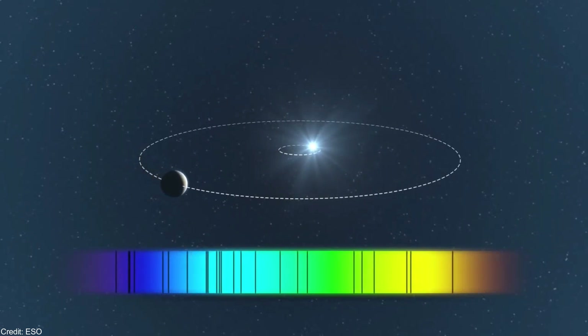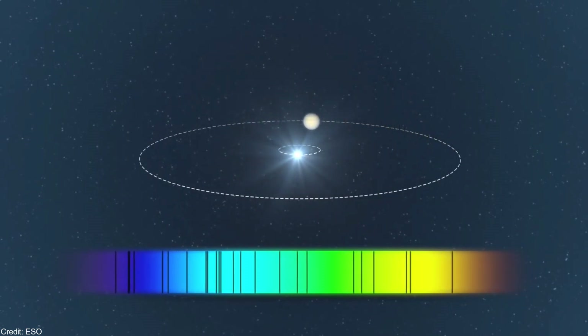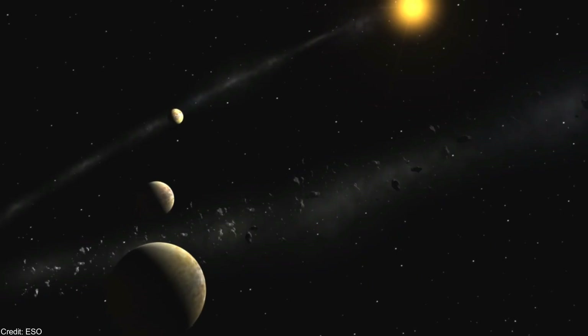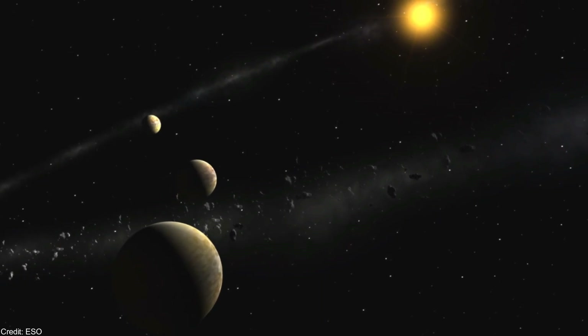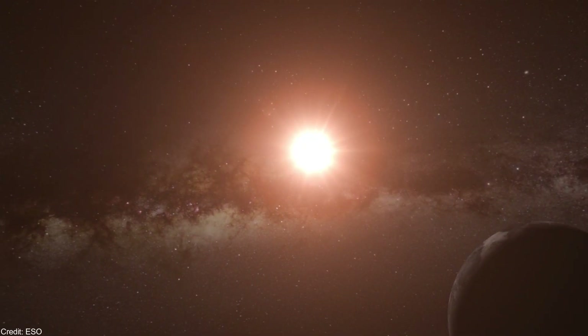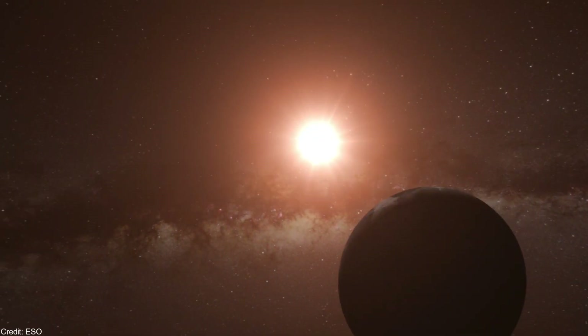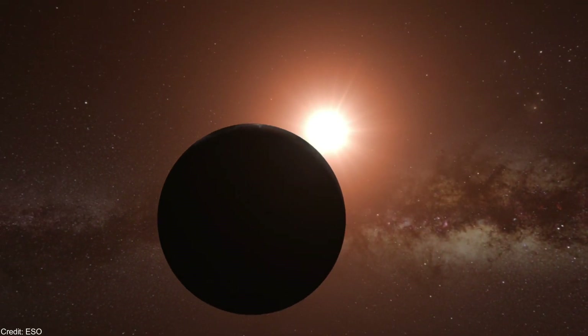However, the majority of the most potentially habitable exoplanets were discovered by measuring the radial velocity of the stars. In addition, a small fraction of exoplanets have orbital planes with an inclination similar to the one of the Earth. Only 0.5% of the Earth-like planets in the Milky Way could be detectable by using transit photometry.